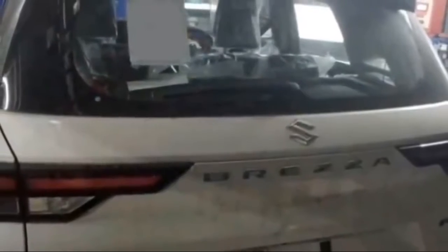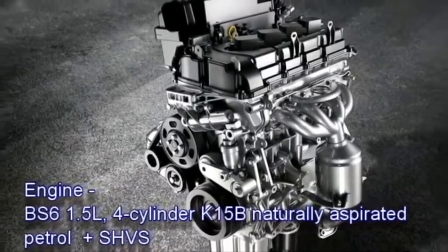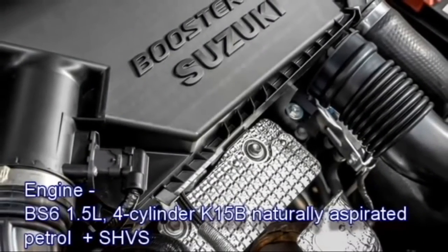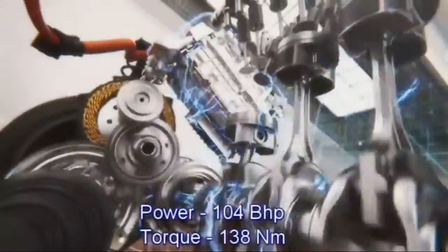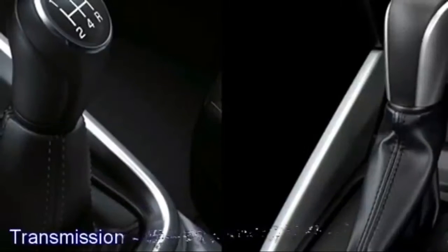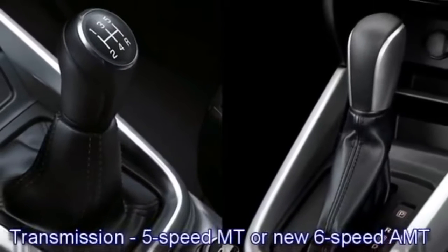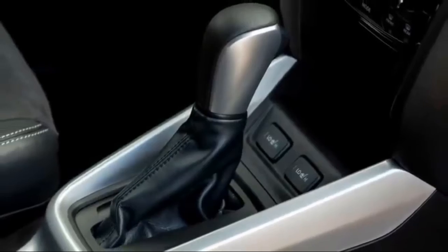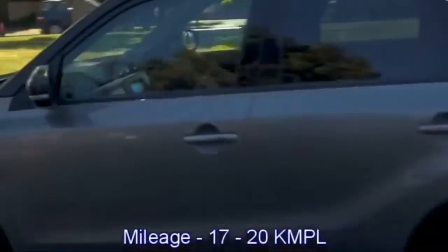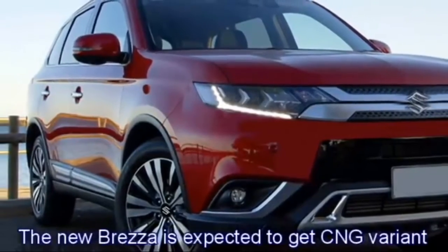Talking about the power, the new Brezza will be available in a petrol engine option. It contains a 1.5-litre 4-cylinder K15B naturally aspirated petrol engine along with Suzuki's mild hybrid system, which can generate 104 bhp of power and 138 Nm of peak torque. The engine is expected to be mated to an optional 5-speed manual or new 6-speed automatic transmission, replacing its 4-speed automatic. The engine can deliver mileage between 17 to 20 kmpl. The new Brezza is expected to come with a CNG option as well.